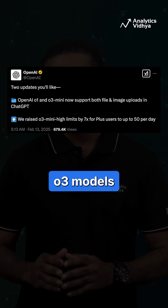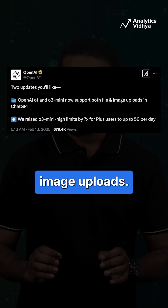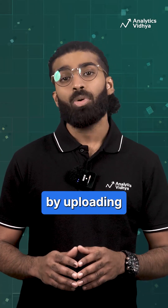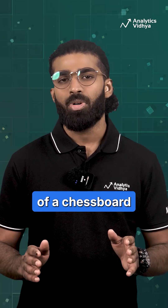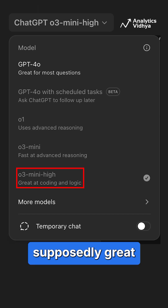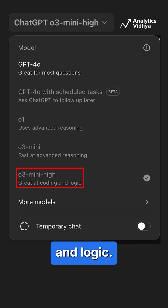Today, OpenAI announced that its O1 and O3 models support image uploads. So we quickly decided to test it out by uploading a screenshot of a chessboard in the O3 Mini High model, which is supposedly great at coding and logic.